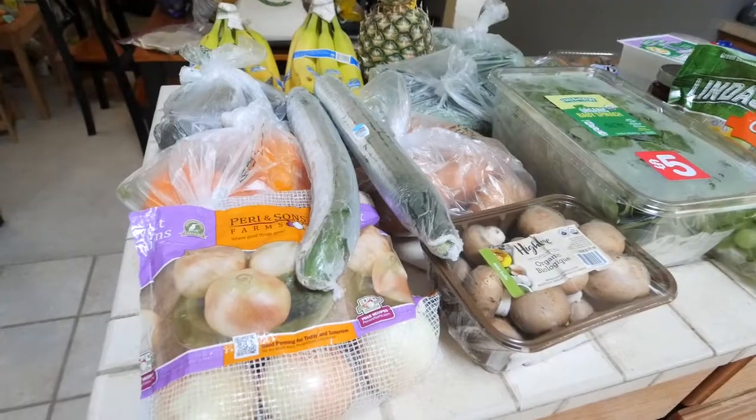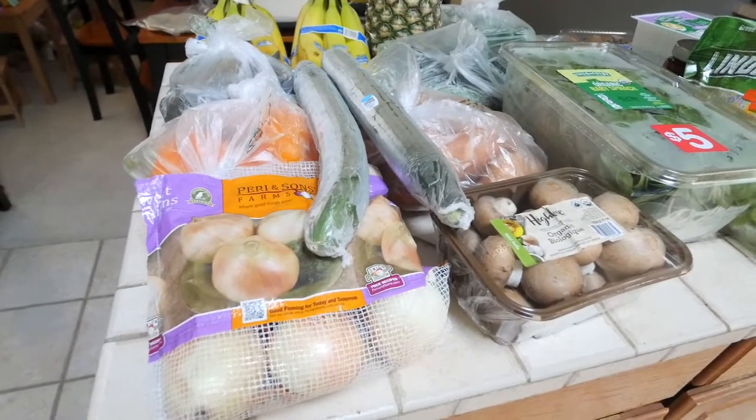Hi everyone, welcome back to my channel! Today I'm going to be sharing with you another vegan food haul, but this time it's a little bit different — it's from Fresh Thyme Market. I know usually I post vegan food hauls from Costco, but I wanted to share this haul because it was a little bit larger and I found a few new things. So I thought it might help some of you out there who have a Fresh Thyme Market near you.